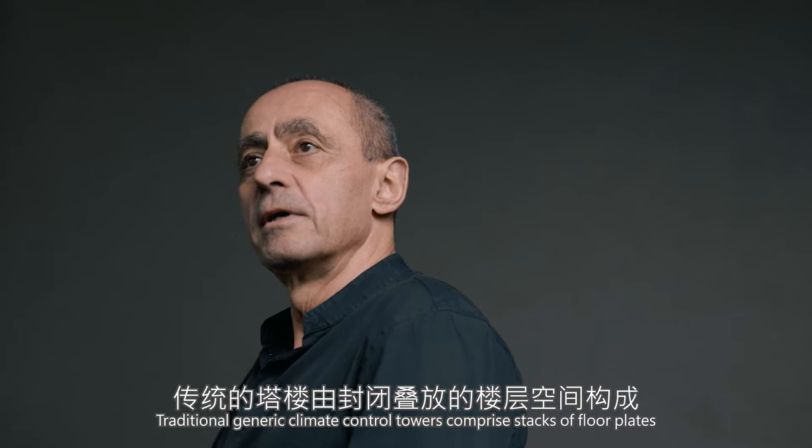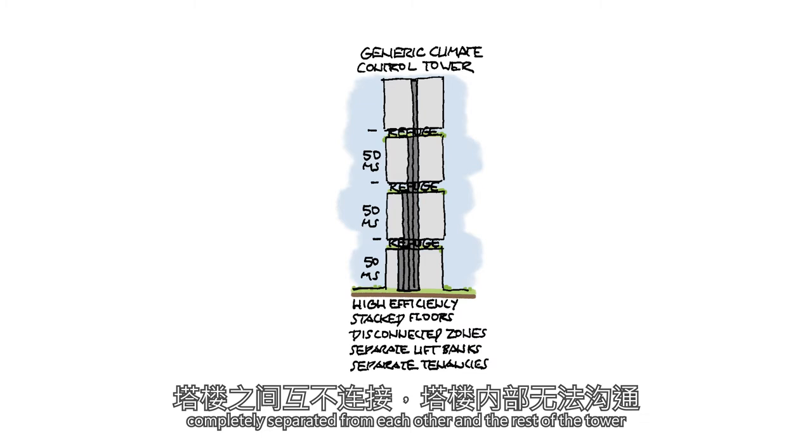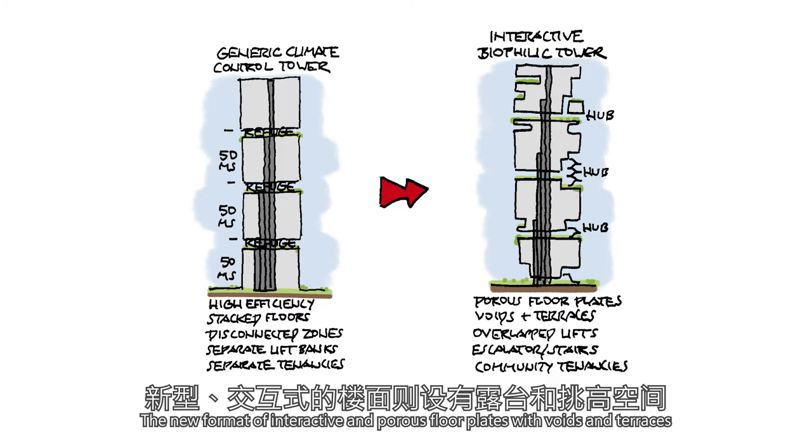Traditional, generic, climate-controlled towers comprise stacks of floor plates, completely separated from each other and the rest of the tower. The new format of interactive and porous floor plates, with voids and terraces, overlapping lift banks, connected escalators and stairs, will create communities in the sky.